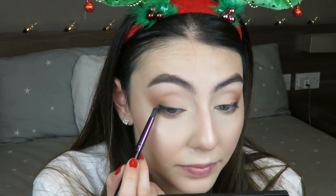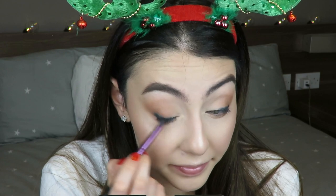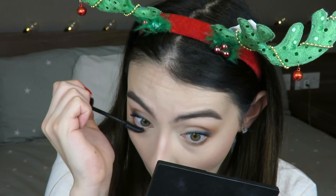With the Estee Lauder Double Wear Kohl Eyeliner, I smudge it in a cat eye motion to elongate the eye, going for a faded liner effect. I use a pencil brush to smudge it, which gives that really nice diffused look. Then I go in with the Maybelline Lash Sensational Waterproof Mascara — always waterproof because my lashes won't stay up with normal mascaras. I apply a few coats on my top and bottom lashes without applying false lashes this time.